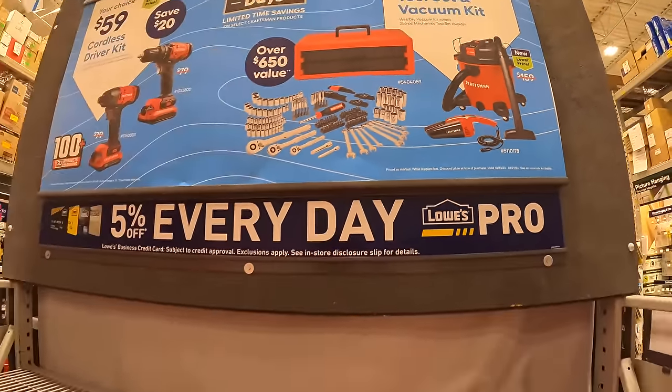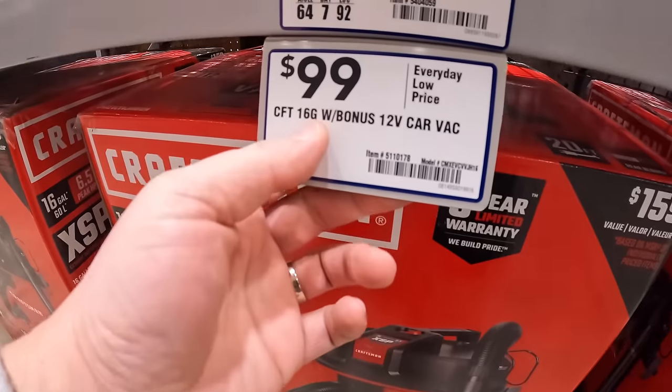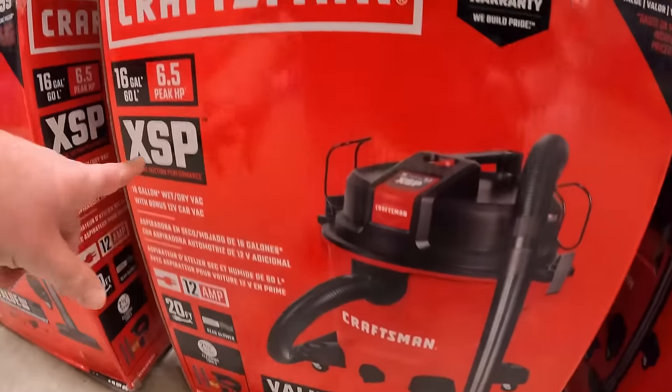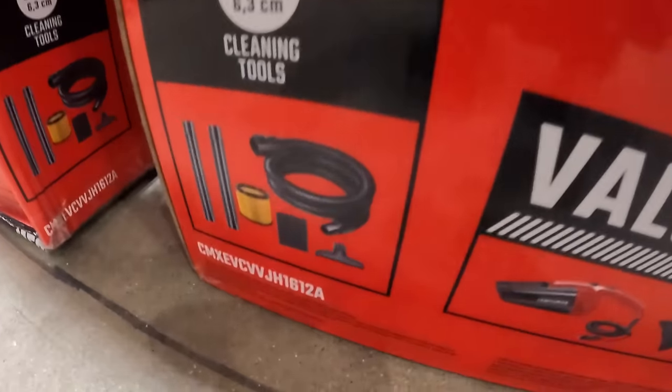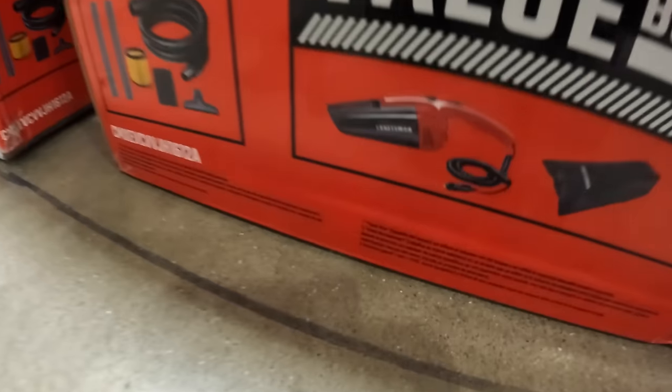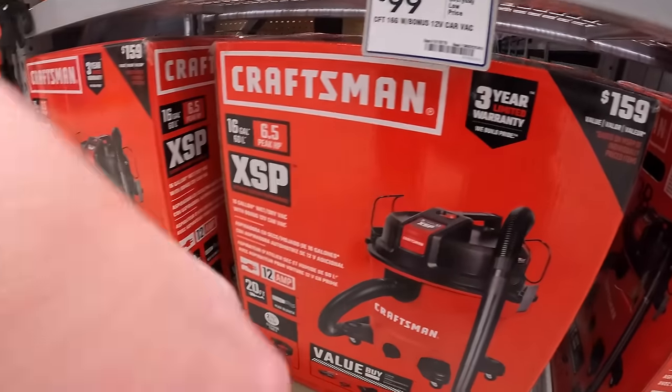Also for $99 you can choose the vacuum option: a 16-gallon wet/dry vac with 6.5 peak horsepower, comes with accessories, a filter, and an additional 12-volt hand vac. Not a bad choice for $100.